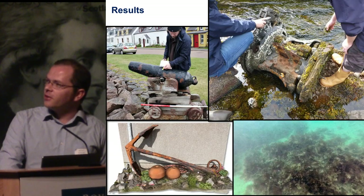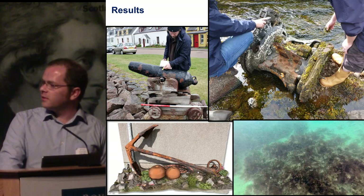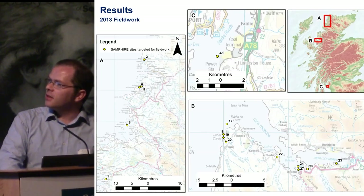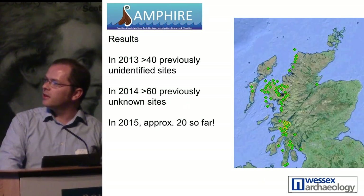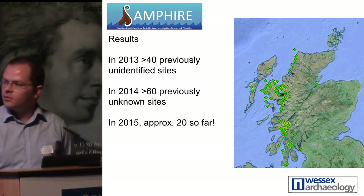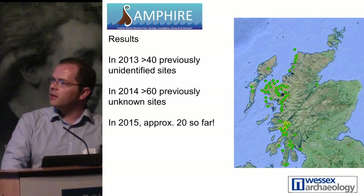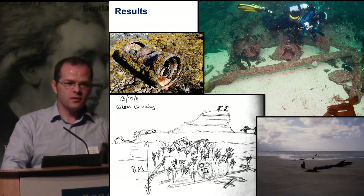I haven't really got time to go into detail on all the things that turned up, but there were lots of cannons, bits of early trawlers, anchors, and ballast mounds. These are the fieldwork locations from the first year — a lot of stuff around Loch Torridon. So far we have over 120 sites and we're probably going to end up with something like 150, so about 50 per year. The nature of these sites is very different to the sonar surveys — we're getting a lot of quite small artifacts and wooden vessels.